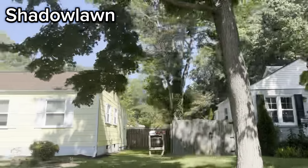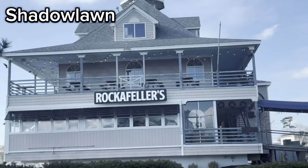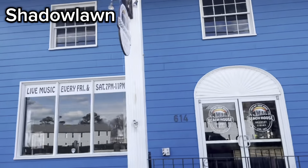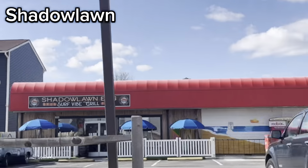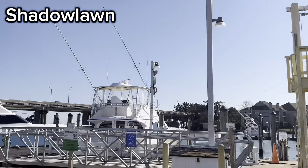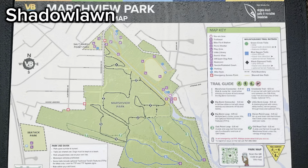Shadow Lawn is zoned for First Colonial High School. Shadow Lawn not only has homes but also has restaurants such as Rockefeller's, Rudy's, and Big Sam's, which are seafood restaurants, and there's also a restaurant called Zeke's Beans and Bowls which has acai and poke bowls, along with several other restaurants. This neighborhood also has the Virginia Beach Fishing Center and the Rudy Inlet Marina. Marsh View Park is in the neighborhood and has a dog park, a playground, and several multi-use trails.